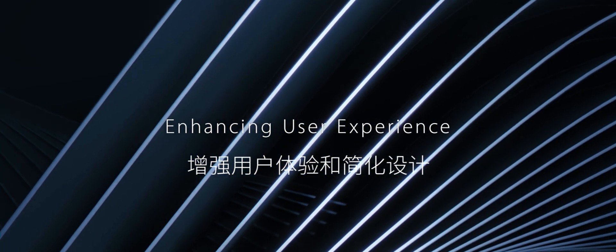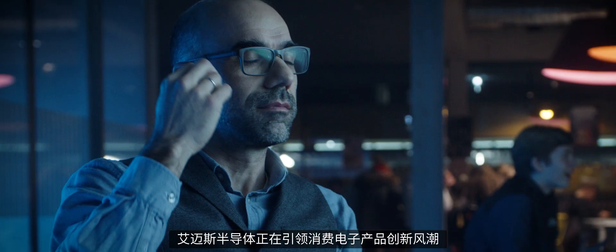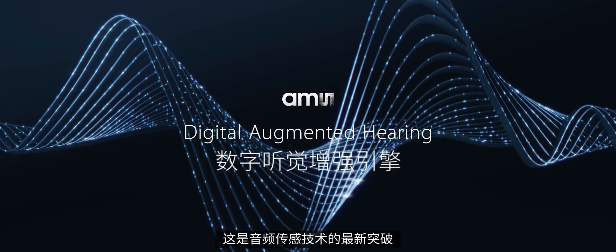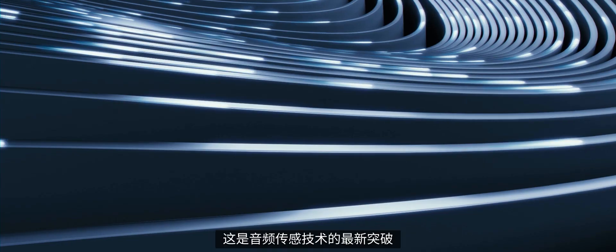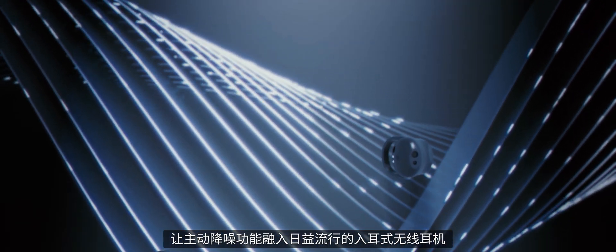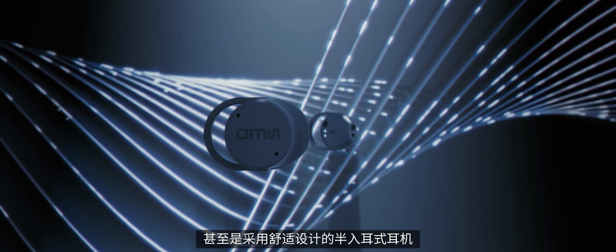Through enhancing user experience and simplifying design, we at AMS are innovating consumer products. Now, we are introducing Digital Augmented Hearing, our latest breakthrough in audio-sensing technology, bringing active noise cancellation to the increasingly popular wireless in-ear headphones, even those with comfortable loose-fit designs.